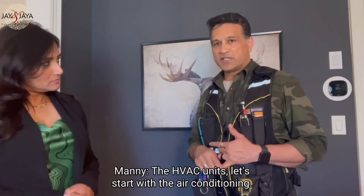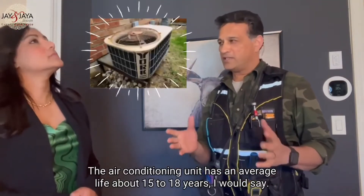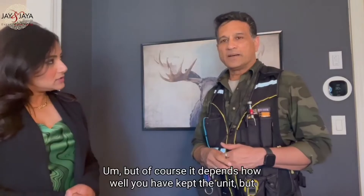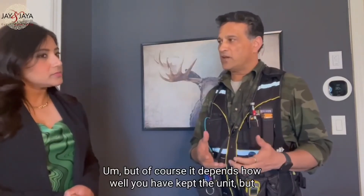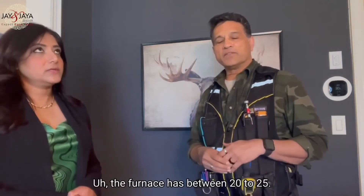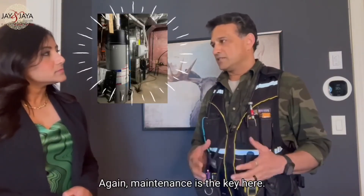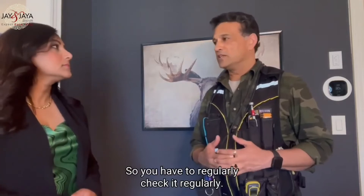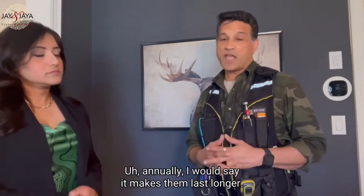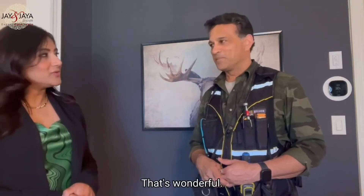How about the air conditioner and furnace — the HVAC units? The air conditioning unit has an average life of about 15 to 18 years, but of course it depends how well you've maintained the unit. The furnace is between 20 to 25 years. Again, maintenance is the key — you have to regularly service it annually. That makes them last longer.